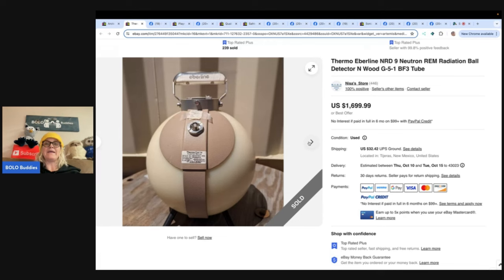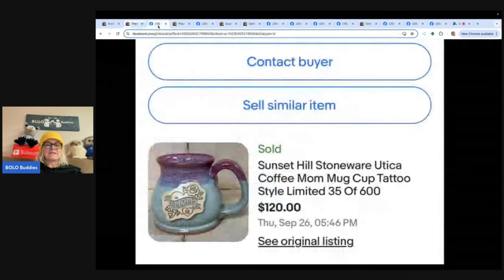Next: a Sunset Hill Stoneware Utica Coffee Mom mug in a tattoo style. Found a few of these at Goodwill for $1.36 each — they were all limited edition. The other two are still listed with lots of views and watchers but no sales yet. This one, however, sold for the full asking price of $120 within a few days of being listed. Seller is Needle in a Haystack Treasures on eBay. Would you have walked past it or picked it up?